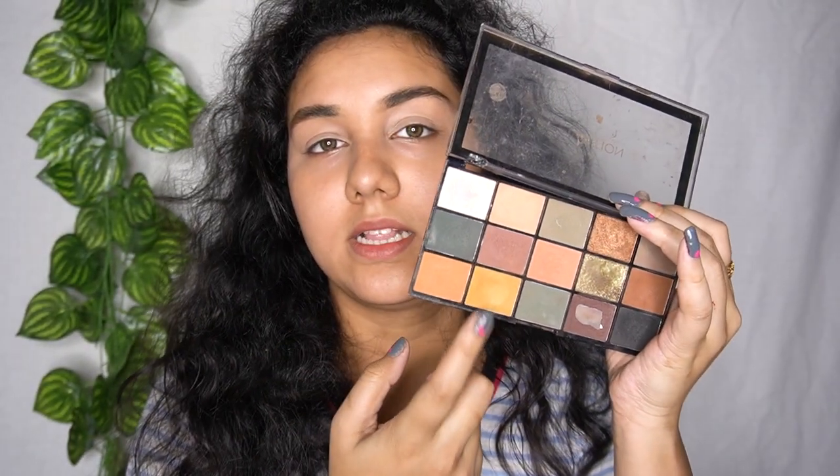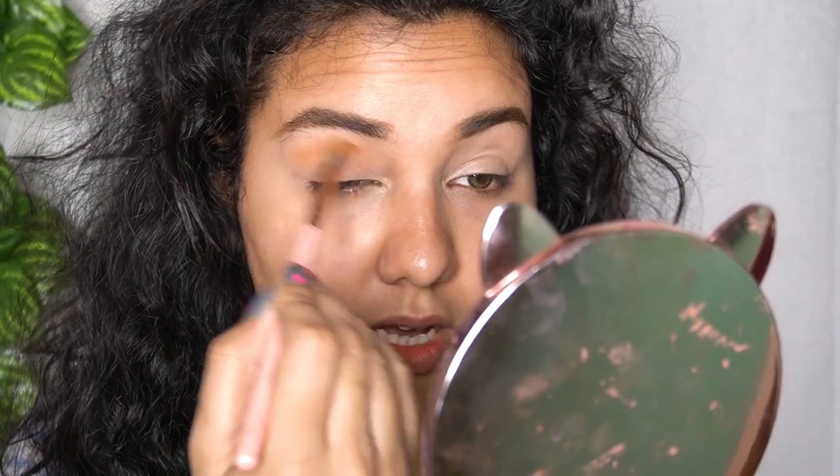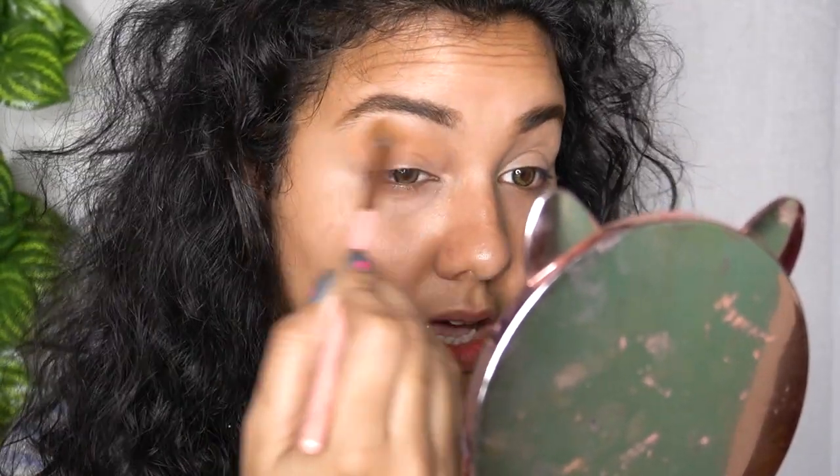I'm going to use three palettes: number one is the Makeup Revolution Reloaded Iconic palette, number two is from You Can Be — a really good palette — and number three is from Beauty Glazed. From the Beauty Glazed palette I'm going to take this shade and use it as my transition color. I'll zoom in so you can see what I'm doing — I'm just going to apply it roughly all over my eyelid.